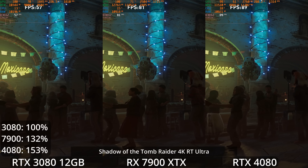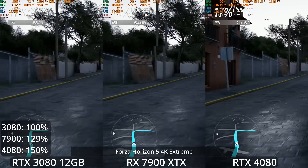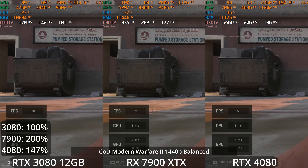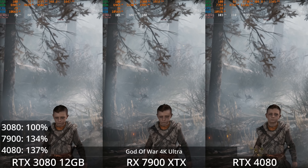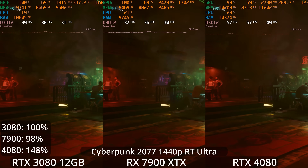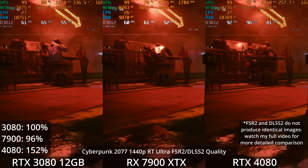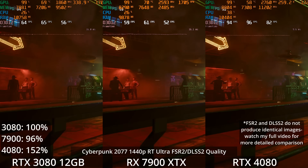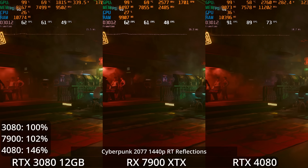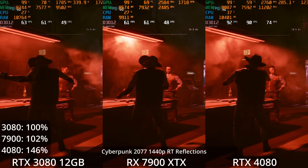Is the 4080 better than the 7900 XTX? In my opinion, yes. With 16GB of VRAM versus 24, AMD is again offering more, but 16GB is not super concerning for now — it's a lot. This GPU is strong enough that using ray tracing alongside DLSS and frame generation is very realistic. The 7900 XTX can be a little bit faster without ray tracing, but not by a lot. If offered both at the same price, I would buy the 4080, but they're not at the same price. At the $1,150 price point, I give the 4080 my recommendation.